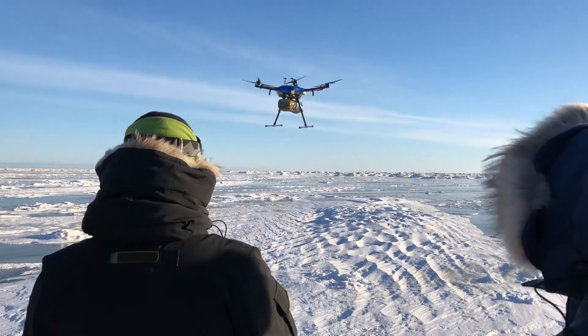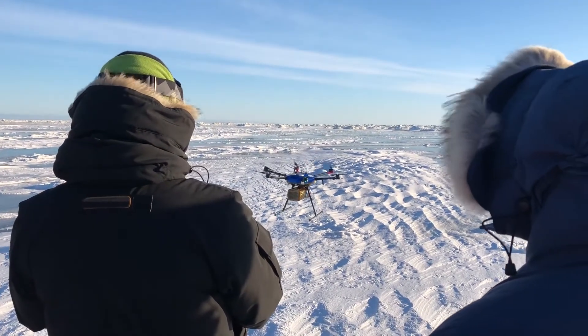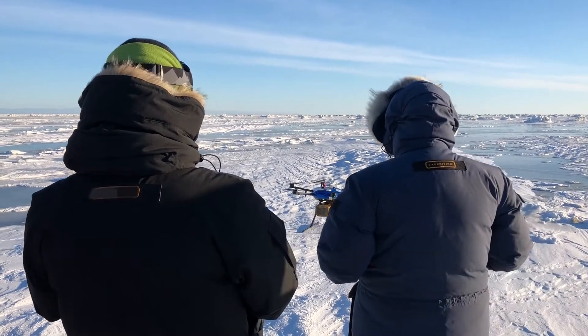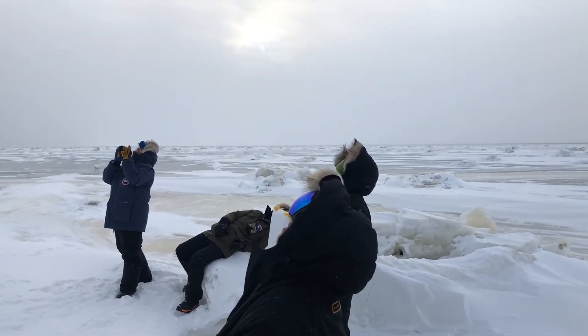We just flew a mission in 25 below zero, over sea ice, a kilometer and a half out, fully successfully running sensors, batteries, and everything else after months — if not years — of work. I'm speechless right now. What a day.